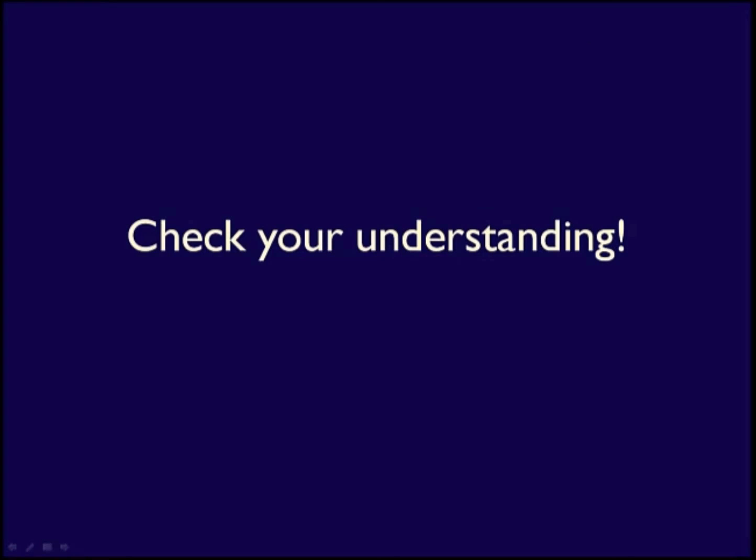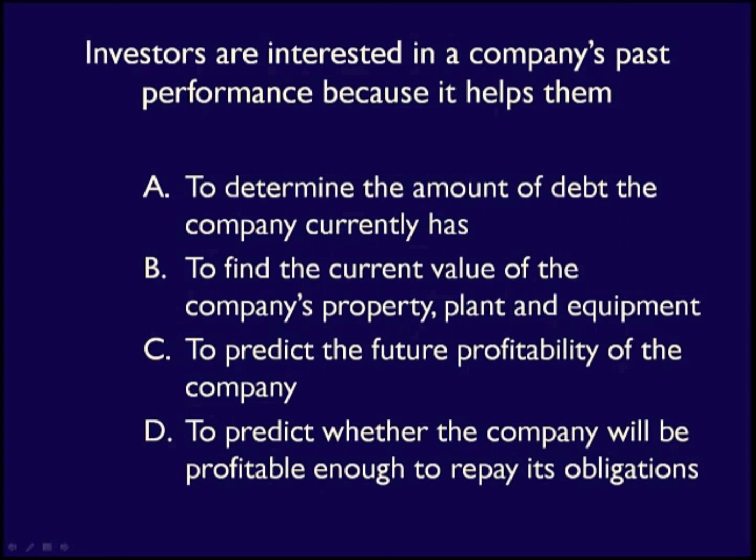Pause the video to answer this Check Your Understanding question about the uses of the income statement. Investors are interested in a business's past performance because it helps them — what is the correct reason? The answer is not A. Determining the amount of debt a business currently has is answered by reviewing the balance sheet. The answer is not B either, as the current value of a business's property, plant, and equipment is not available on any financial statement produced under ASPE. The answer is not D either. Determining if a business is profitable enough to repay its debt is what lenders and creditors use the income statement for, not investors. The correct answer is C — investors are interested in determining the future profitability of the business.